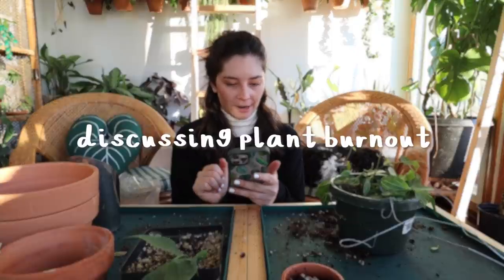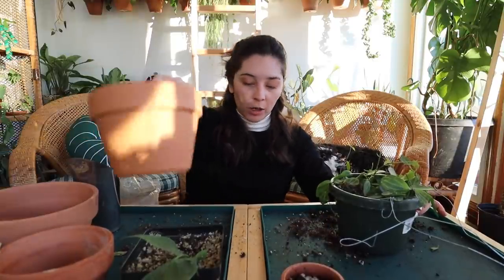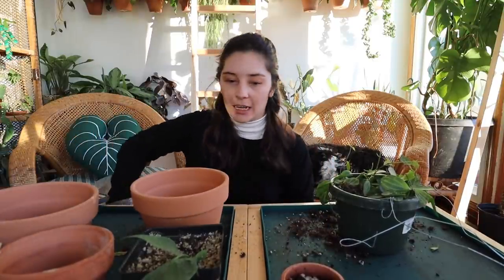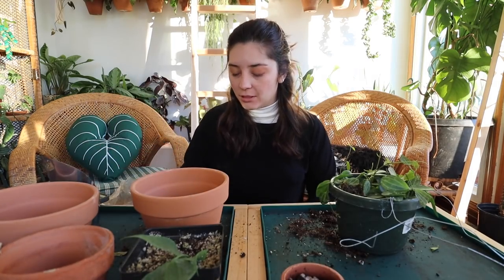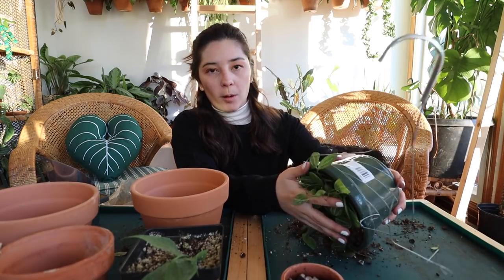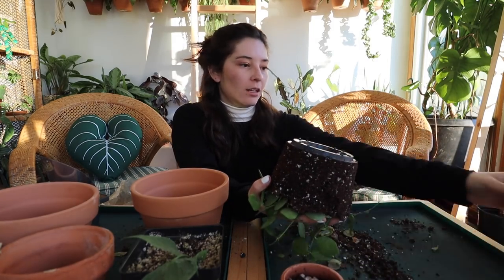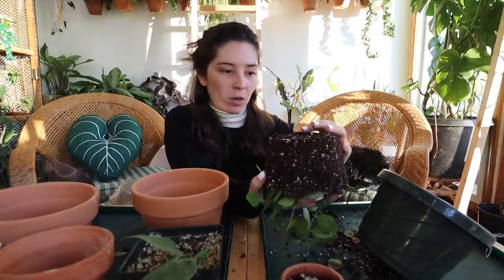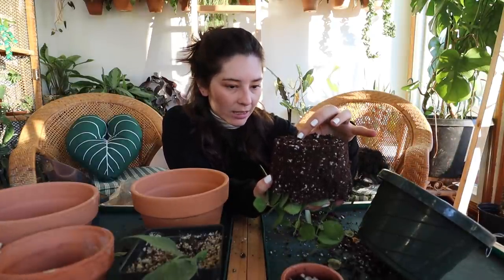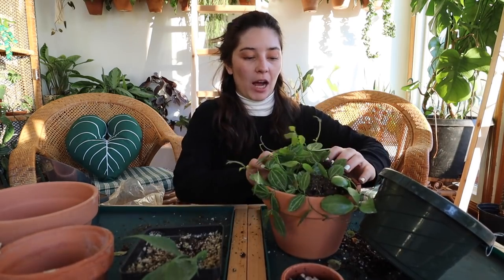There's a comment that says 'I'm tired of my plants, I feel bad letting them die or ignoring them.' I feel you and I have been there. If you're feeling similar, I just want you to know that's valid and you're not alone, because there are definitely going to be phases of liking and not liking your plants. It's a very normal part of life. I think it would be weird if we were constantly 100% all in on everything - my brain just doesn't work like that.